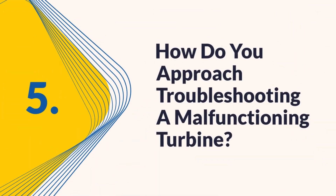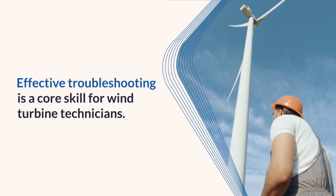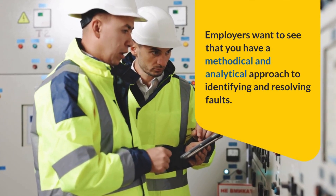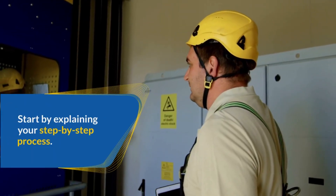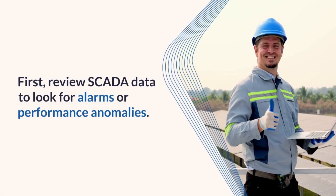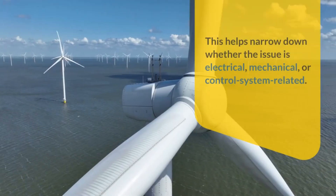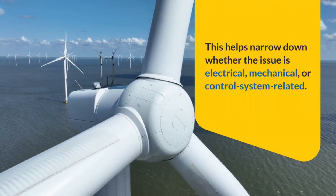Question five: How do you approach troubleshooting a malfunctioning turbine? Effective troubleshooting is a core skill for wind turbine technicians. Employers want to see that you have a methodical and analytical approach to identifying and resolving faults. Start by explaining your step-by-step process — first, review SCADA data to look for alarms or performance anomalies. This helps narrow down whether the issue is electrical, mechanical, or control system related.